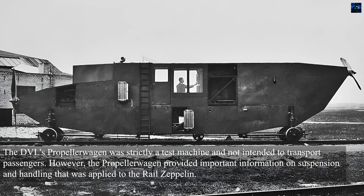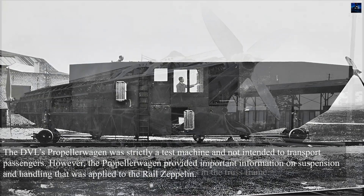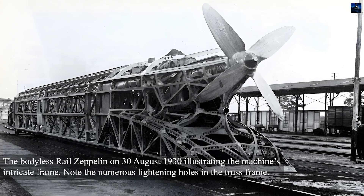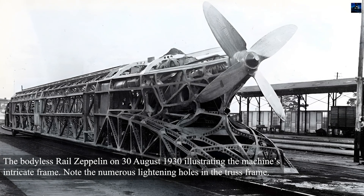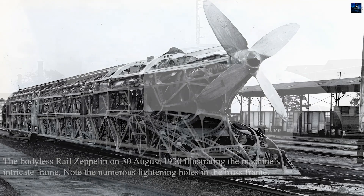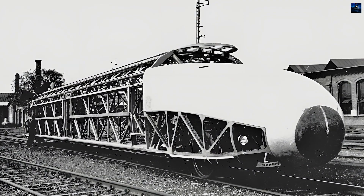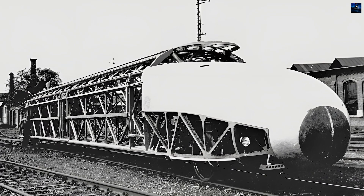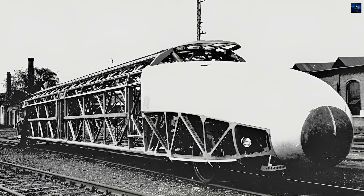In the 1920s, Franz Friedrich Krückenberg and Kurt Wiesinger explored similar concepts. Krückenberg, who had experience in airship and aircraft design, partnered with Kurt Stedefeld to form the Railplane Company in 1928. Their goal was to build a propeller-driven railcar to validate concepts for a proposed overhead rail system.